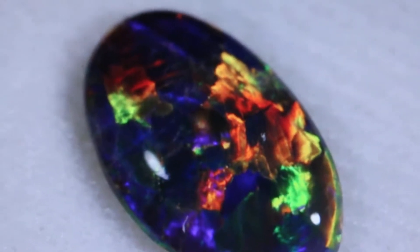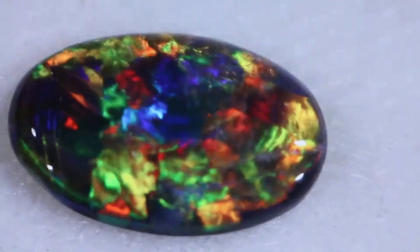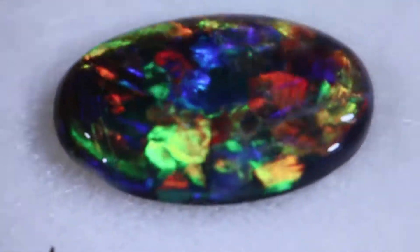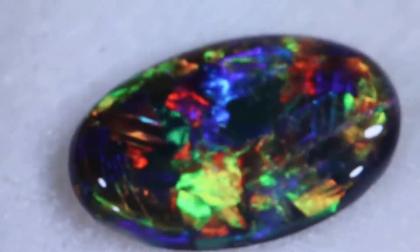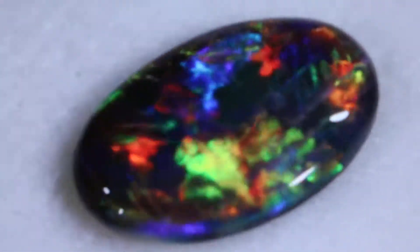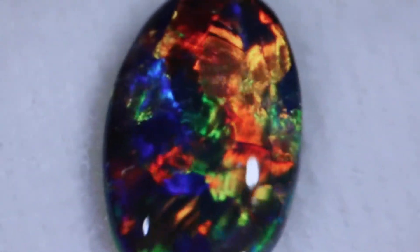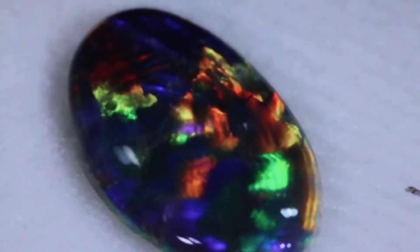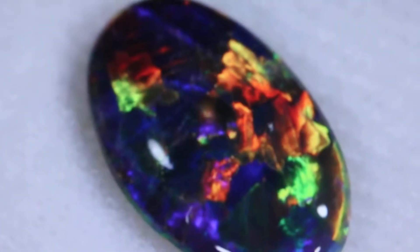This exquisite solid black opal is named Aldebaran. It is a once in a lifetime opal. Look at the incredible fire that this opal has. It is 16 by 11 millimeters, a very large size, and is very well priced for its large size.